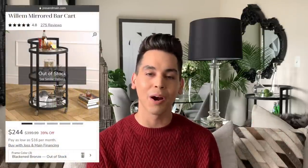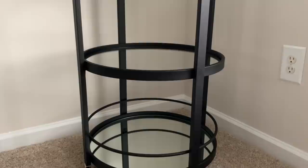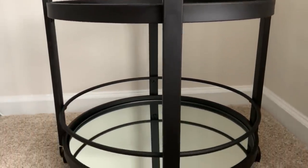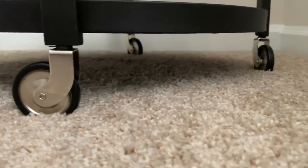It was a simple and easy transaction. Once I brought it home I did my research — it's called the Willem Mirrod Bar Cart. You can actually purchase it on Jocelyn Main's website; they're a sister company to Wayfair. The piece in this blackened bronze color is sold out — it was $399 — but you can still purchase the brass variation online for around $244 on sale. I only paid $50 for this piece, there's absolutely no damage, it's in perfect condition. All I had to do was clean it up a bit. It fits so effortlessly into the decor I already have in my apartment and it's just ready to be styled.